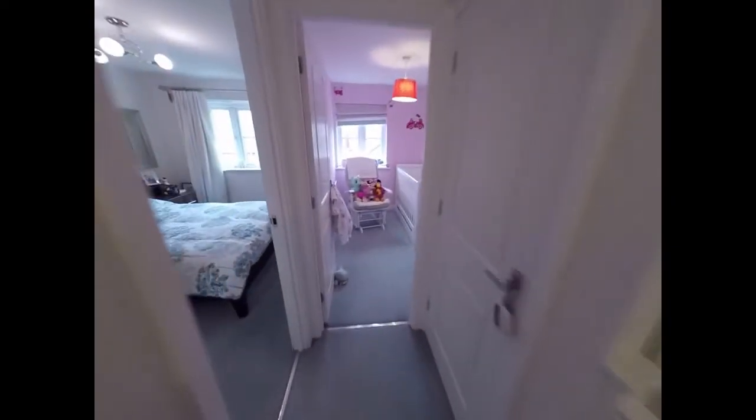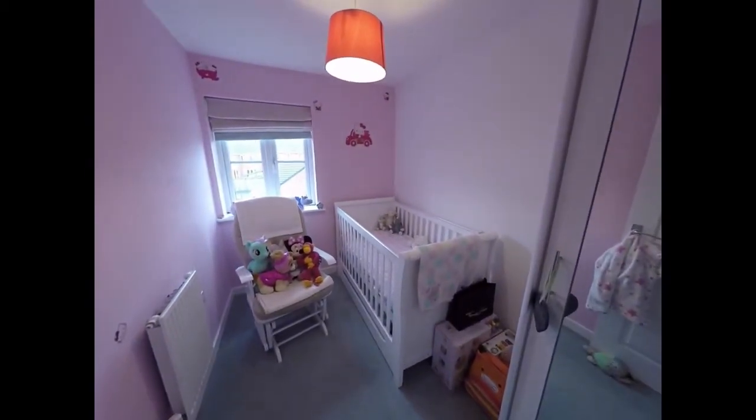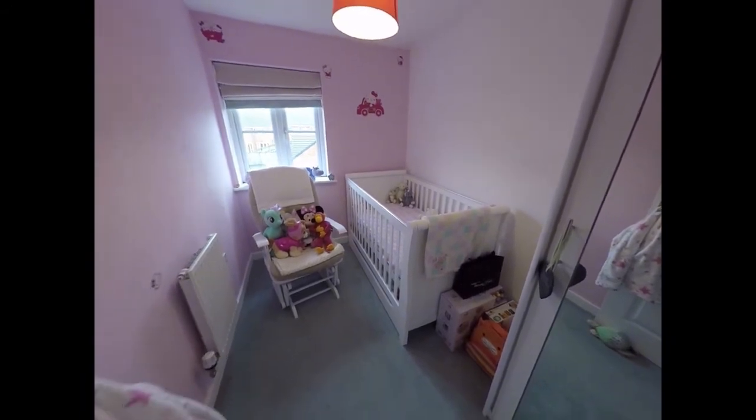Across the landing we have bedroom number three, which is the smallest of the bedrooms and is a single room. There's also a storage cupboard here on the landing.